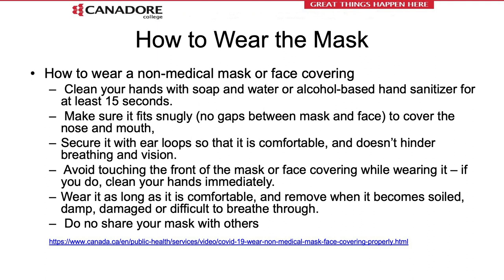There are proper techniques for how to wear a non-medical mask or facial covering — those two terms mean the same thing, and Canadore College will supply you with one to wear on campus. You may bring your own as long as it complies with Health Canada guidelines and is not distracting. Clean your hands with soap and water or sanitize for at least 15 seconds prior to putting on your mask. Make sure it fits snugly with no gaps between your mask and your face, and that it covers your nose and mouth. Secure the ear loops so it is comfortable and doesn't hinder breathing or your vision.